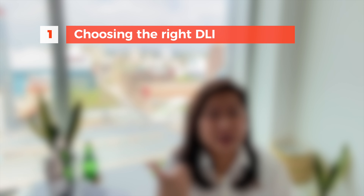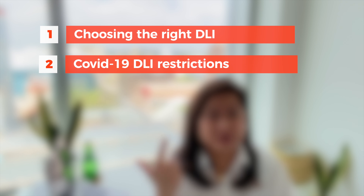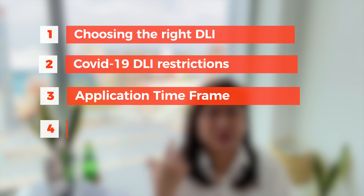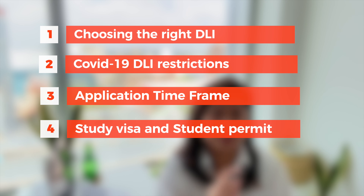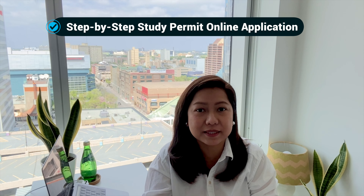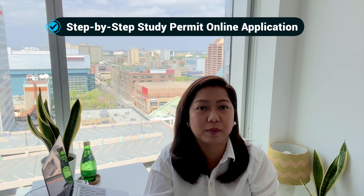For the first part of our video, I will be talking about five things you need to know before applying for a study permit — basic stuff like choosing the right DLI, COVID-19 DLI restrictions, application timeframe, difference between a Canada study visa and study permit, and also essential documents. For the second part, I will be showing you the step-by-step on how to apply for a study permit application online.